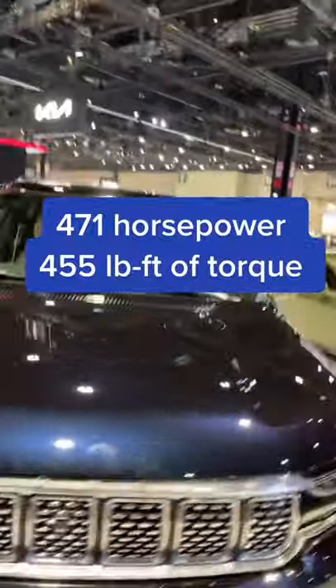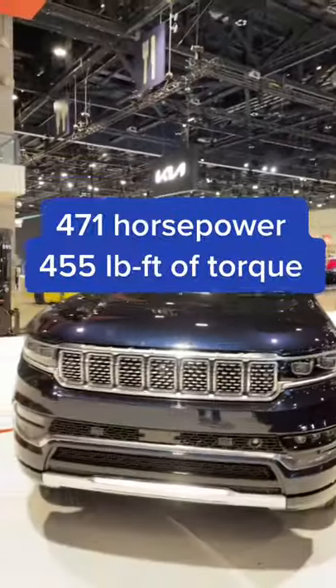Jeep has Cadillac and Lincoln outgunned under the hood with a 6.3-liter Hemi V8.